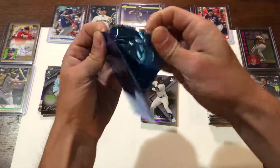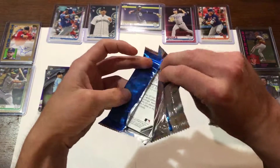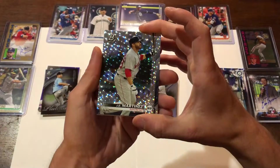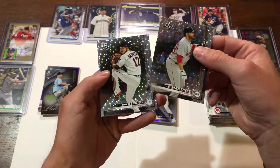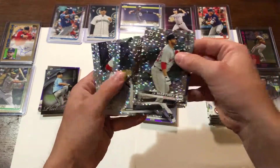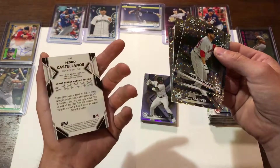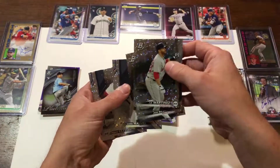I have decent luck with these bonus packs. I pulled out this Nolan Ryan from a bonus pack. JD Martinez — very nice. These things are very flashy. James Marvel. Castellet. Not too bad — nothing too special in there.